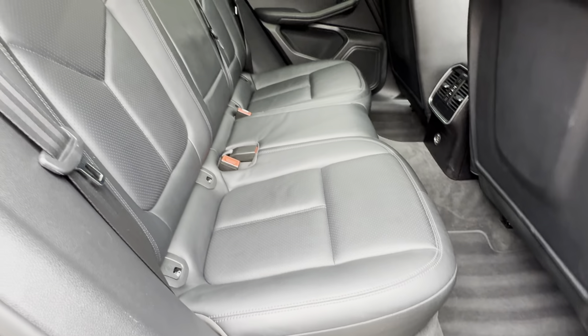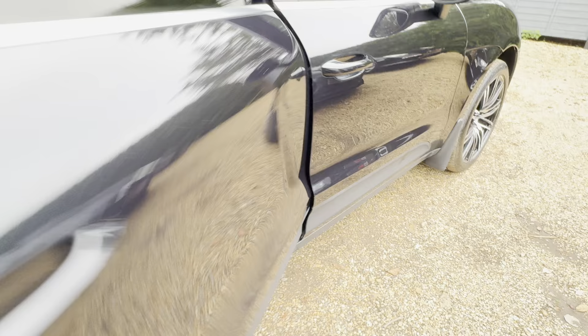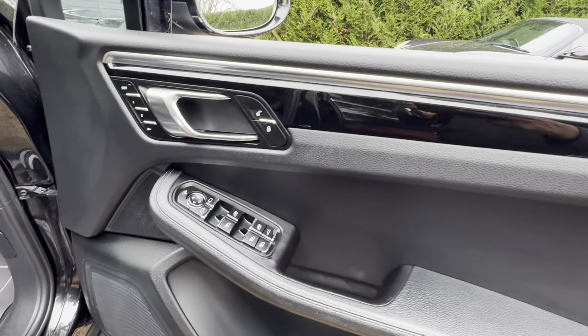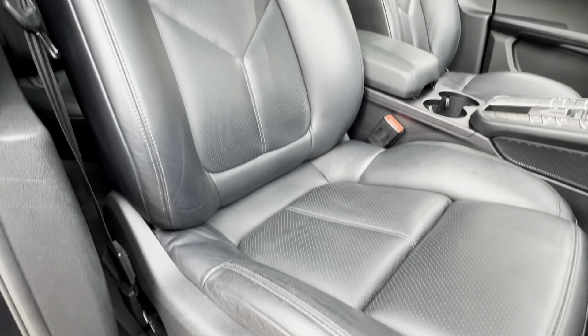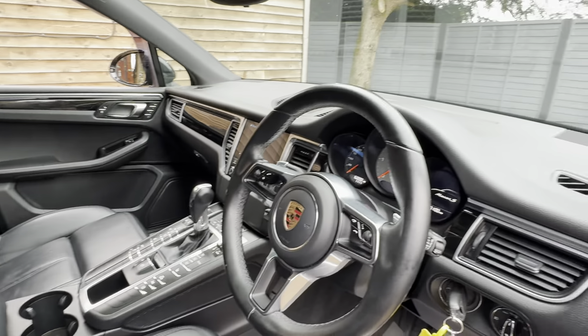Moving on to this side. The back seats are really well kept actually, for a family vehicle. And there's the steering wheel.